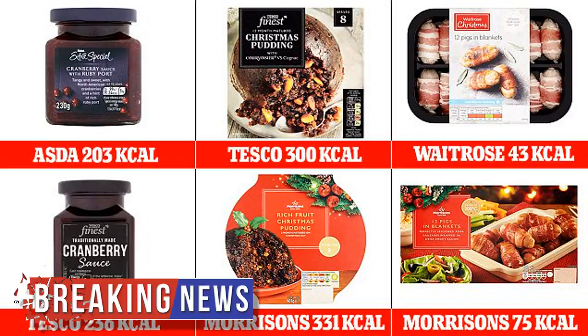Some of the products vary by only a few calories, but choosing items that are lower in calories can add up to hundreds when you work out the difference overall. For example, swapping Morrison's pigs in blankets, which have 75 calories per sausage, for Waitrose's pigs in blankets, which have 43 calories a sausage, can save 32 calories.